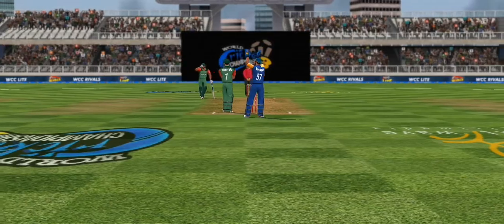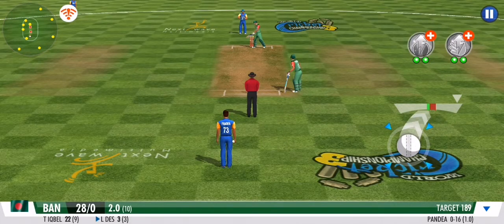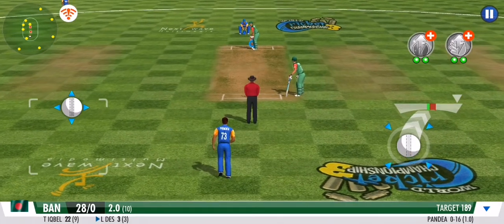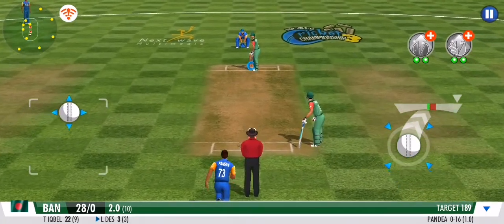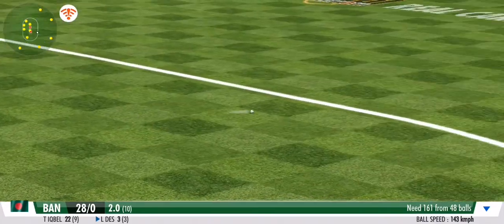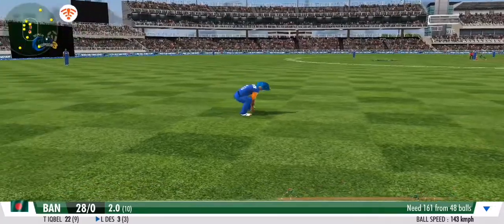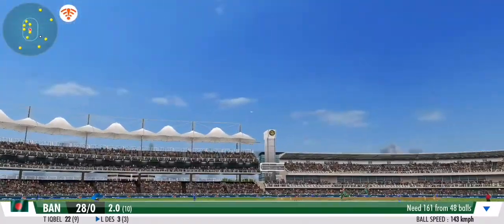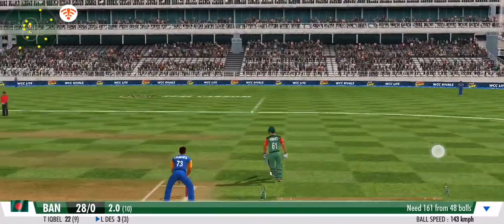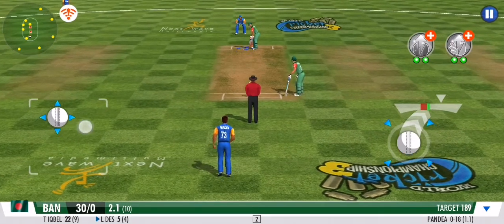He's a real shotgun, this one. Let's see if he can generate some swing. Looks to play it square but ends up pushing it down to the mid-wicket. A quick couple from the batter. Bet the bowler's not singing a happy tune.